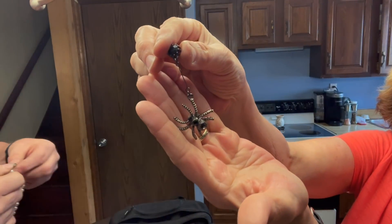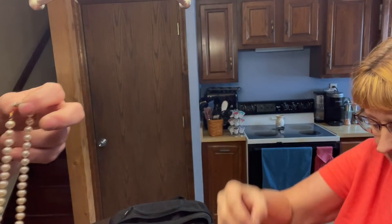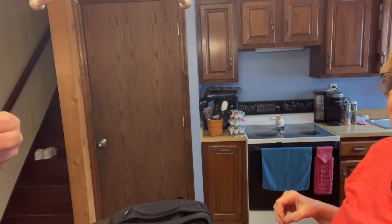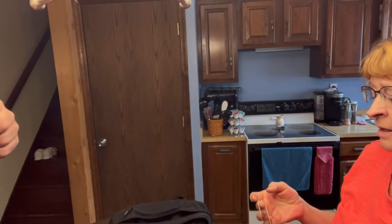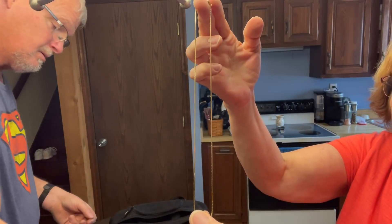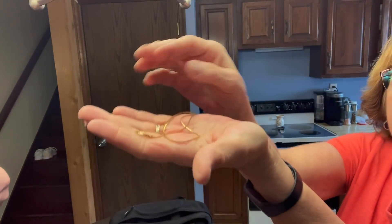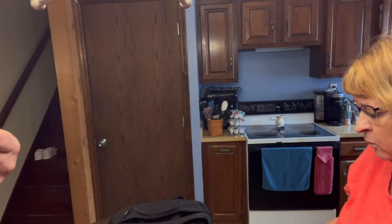We found one spider earring — maybe we'll find the other. There are pearls but I don't know how to check them. There's a gold-colored chain but what would you call it — not herringbone. There are no markings on it. We do have a test kit and later we'll test it.